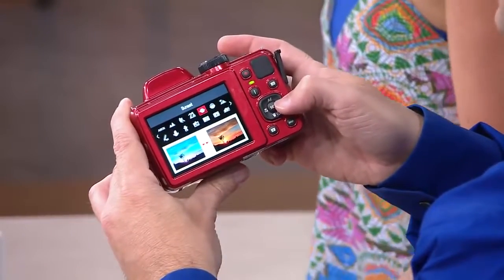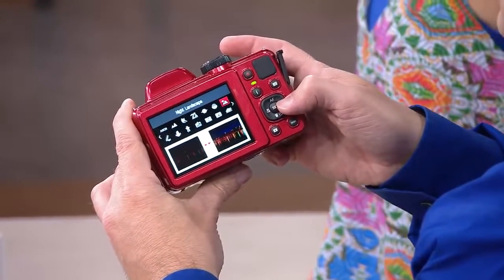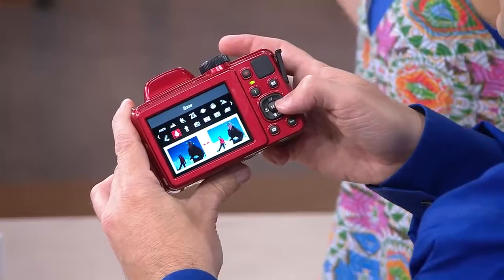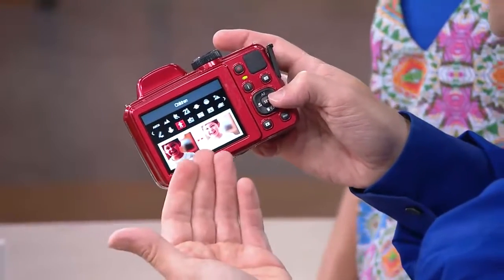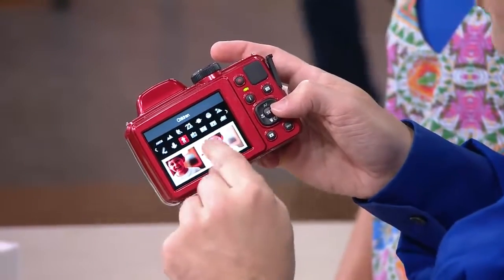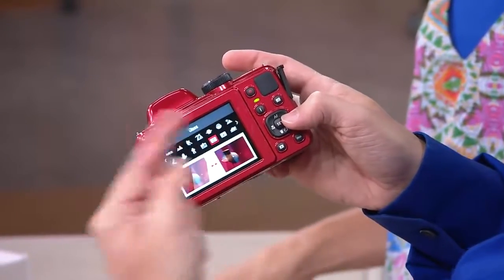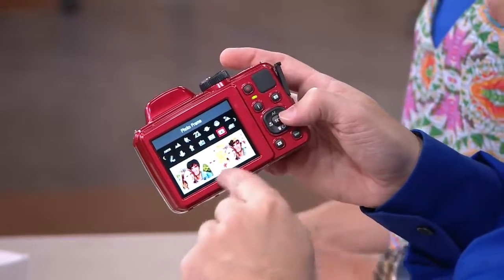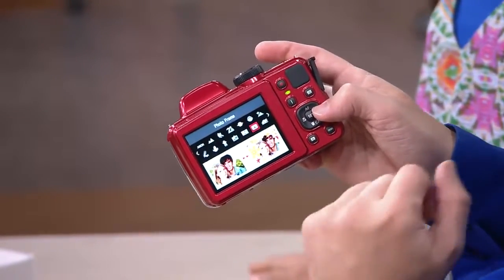It's $144.63 — retail value almost $100 more. I got a great camera from another name that was $300 with only a 20-time optical zoom. You can get a big DSLR, but will you use it all the time at $500 or $600? This makes sense and it's easy to use. Look at all the modes: modes for children, ID, photos behind glass, cat and dog detection, photo frames. So here's something really cool — we're going to do a little demo.